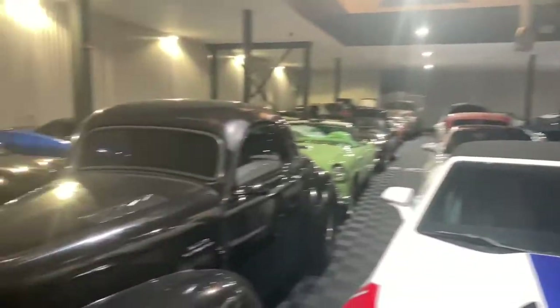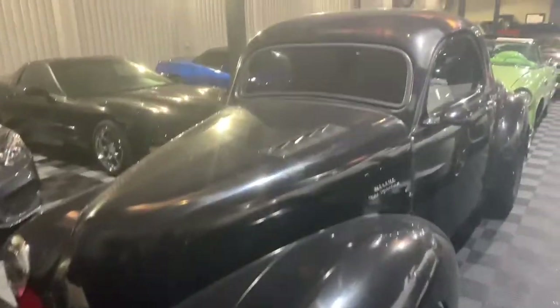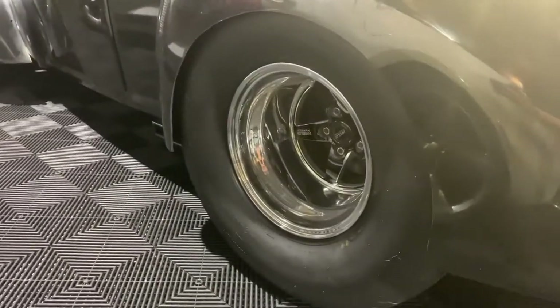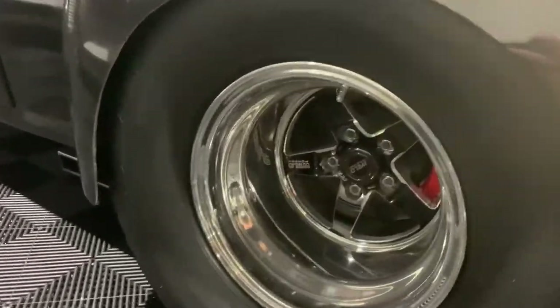We're down here now. We're going to walk around and check out some of the cars that are hanging out down here. We've got this Willys featured in a couple videos ago. Look at the meats on the back of this thing on these Weld wheels — those are so nice.